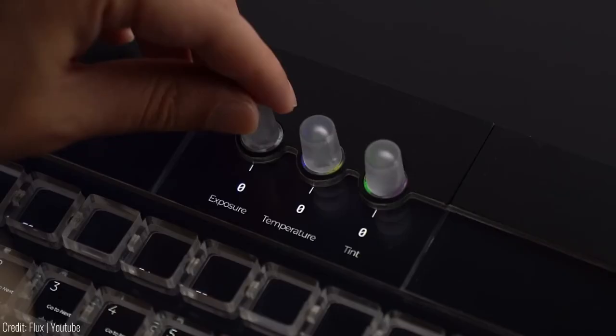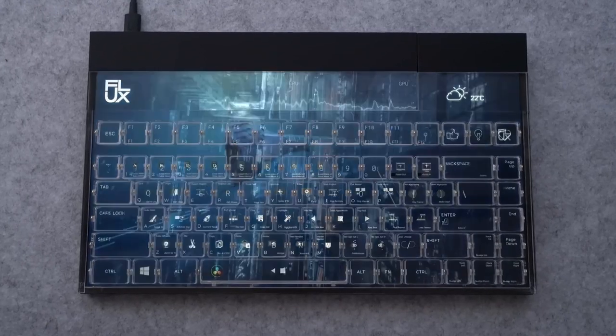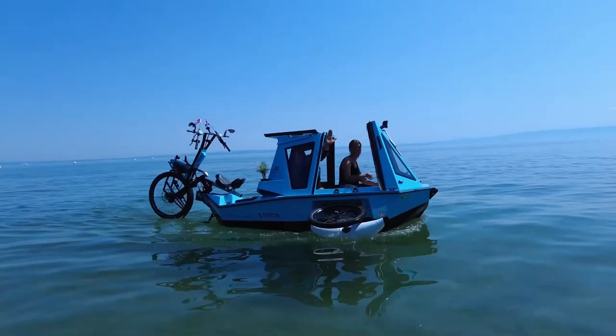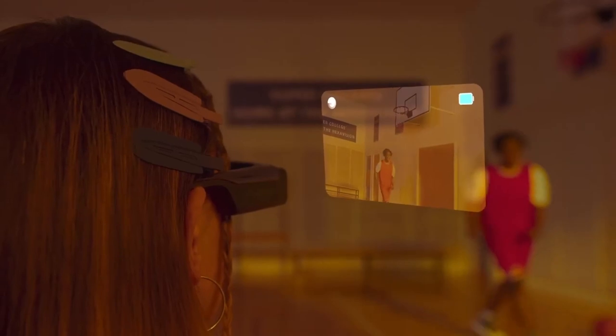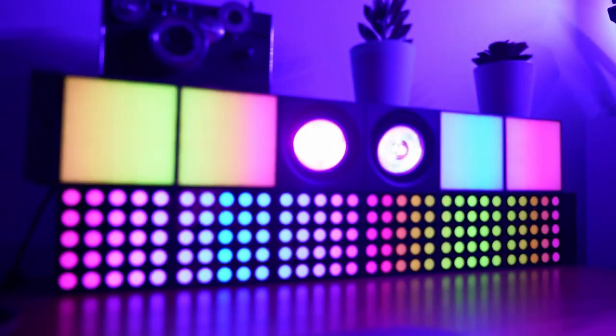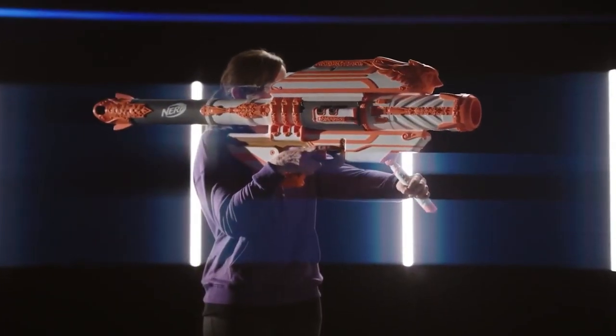We're back with another round of cool gadgets you can find online. These gadgets are all about enhancing your experiences, be it working or just having fun. As usual, check the links in the description if you want to learn more about them. Let's dive right in!